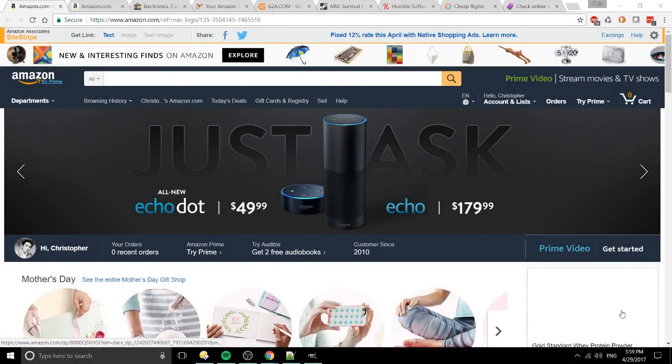Hello everybody, Chris here. In this video I want to give you an all-in-one guide to saving money online and not getting screwed over by bad deals. We're going to be talking about a variety of different sites where you can get good deals, and use to compare prices across different sites so that you're sure you're getting the best bang for your buck.